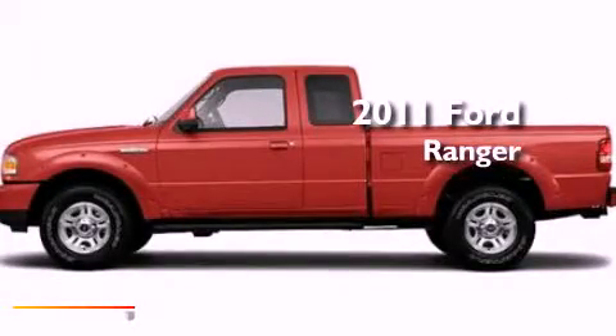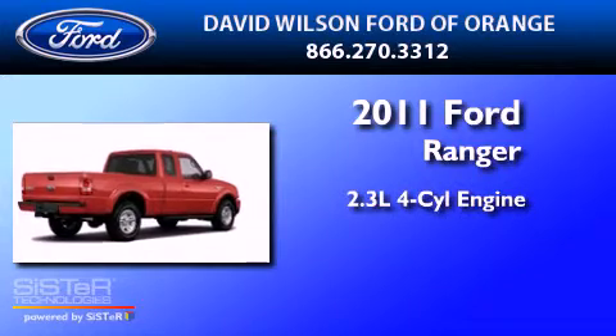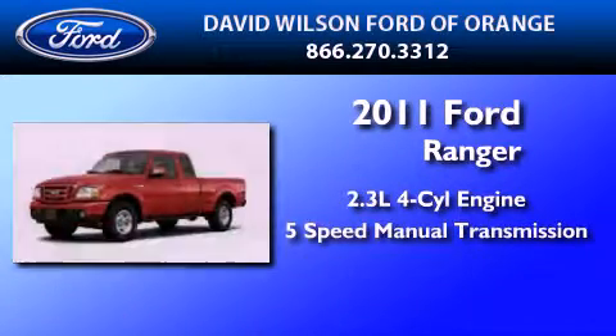This is a brand new 2011 Ford Ranger. It features a 2.3-liter four-cylinder engine and a five-speed manual transmission.